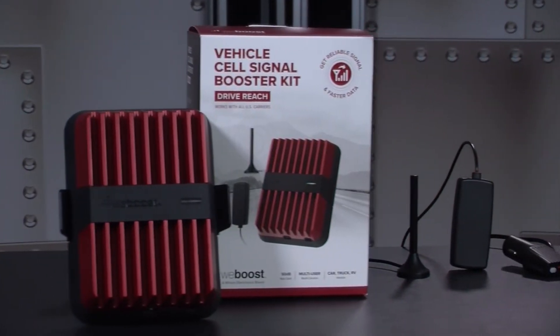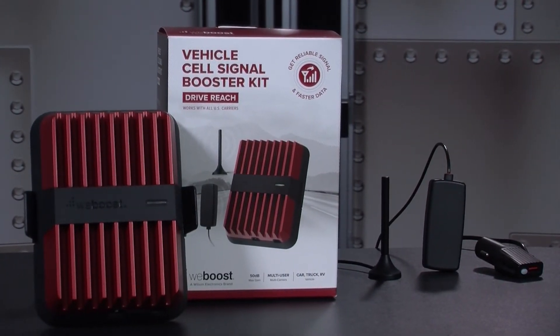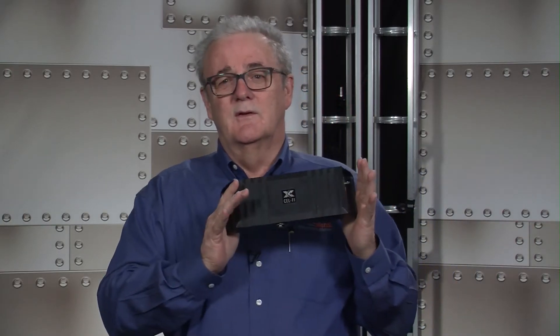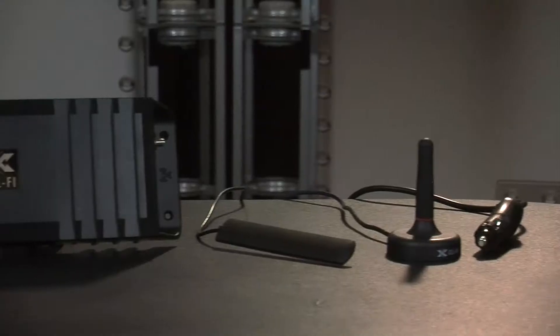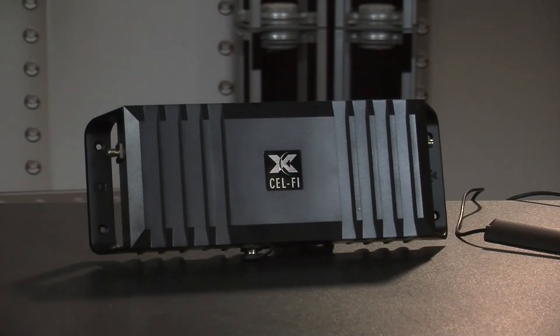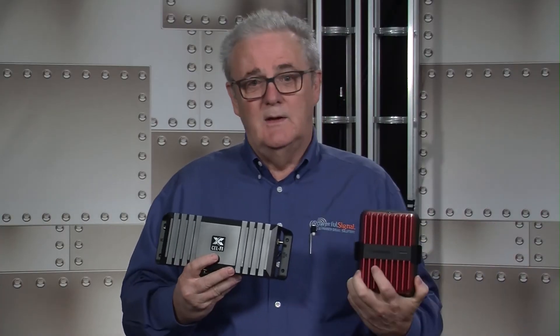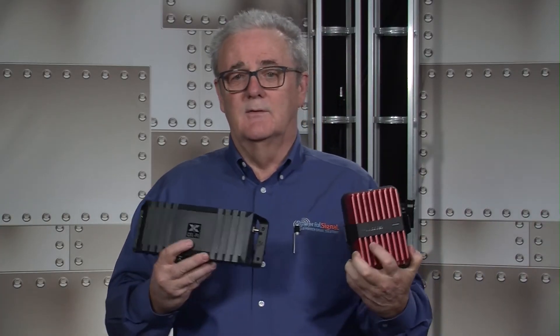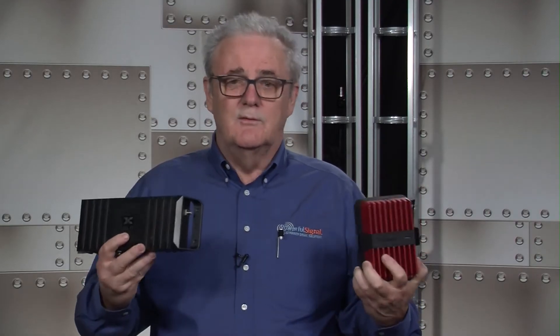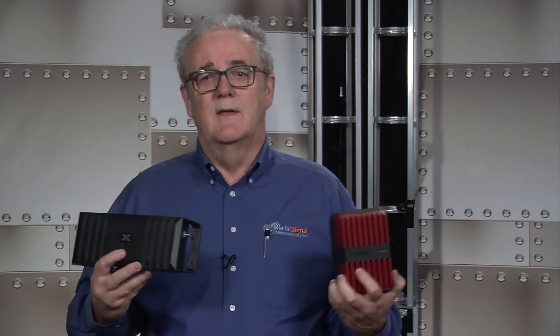The first product we're going to talk about is the Reach. It is from Wilson Electronics, manufactured under the WeBoost brand. We're also going to talk about the Cel-Fi Go-M, and this is a product put out by Nextivity. The Cel-Fi Go-M is $599 and the Reach is $499, so there's a $100 difference between these two products, and we're going to go into the reasons for that.